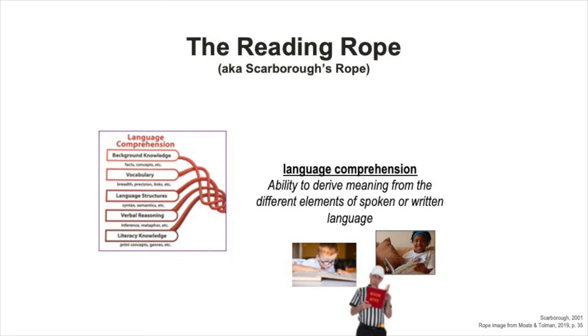Let's take a closer look at the strands and threads of the reading rope. First, let's examine the language comprehension strand. You're already familiar with many of the systems and skills and elements that are represented by these threads—syntax, semantics, vocabulary, reasoning, and background knowledge. The language comprehension strand demonstrates how essential those language systems and oral language are to learning to read.